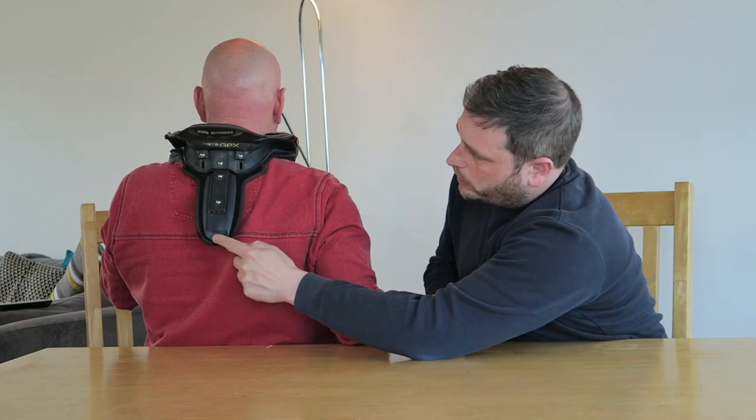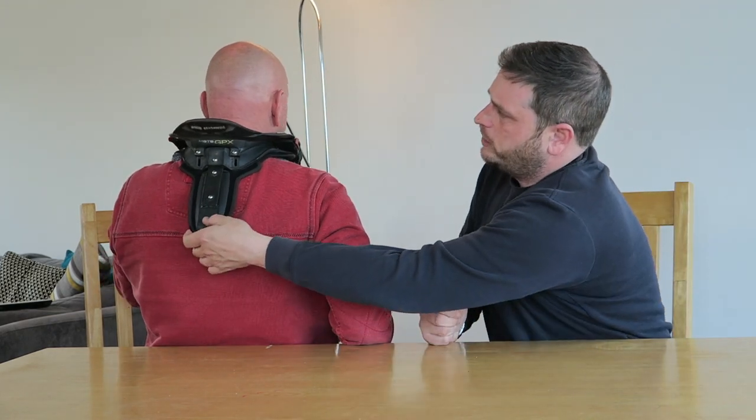If I turn around you might be able to see it — so it goes down quite low then. And it's carbon fibre or some kind of fibre plastic. It does come with a harness that goes around your chest to hold it down.